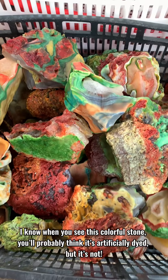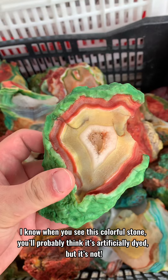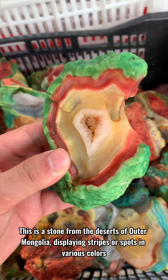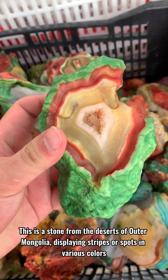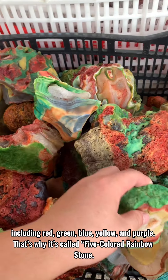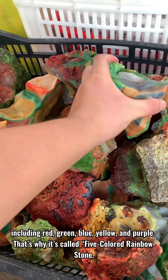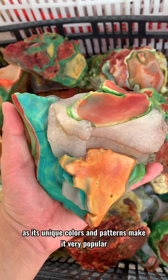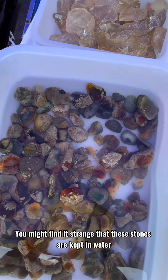When you see this colorful stone you'll probably think it's artificially dyed, but it's not. This is a stone from the deserts of outer Mongolia, displaying stripes or spots in various colors including red, green, blue, yellow, and purple. That's why it's called the five colored rainbow stone, and its unique colors and patterns make it very popular.